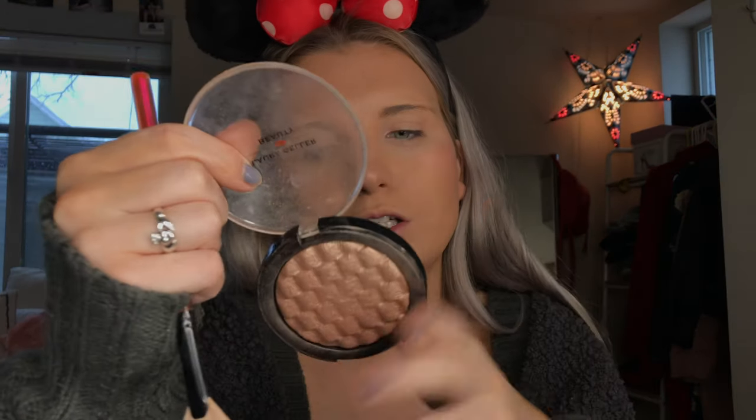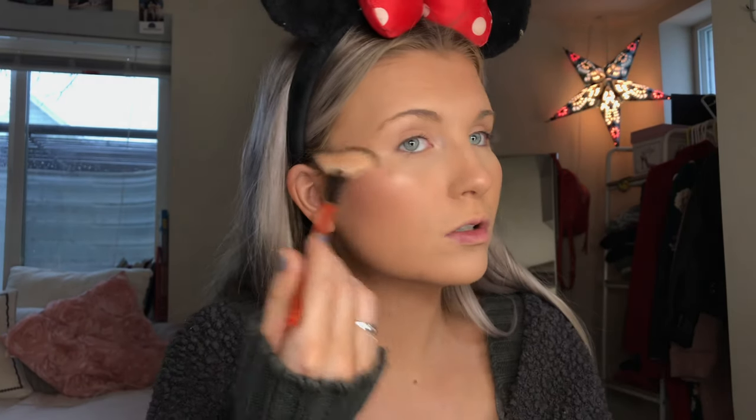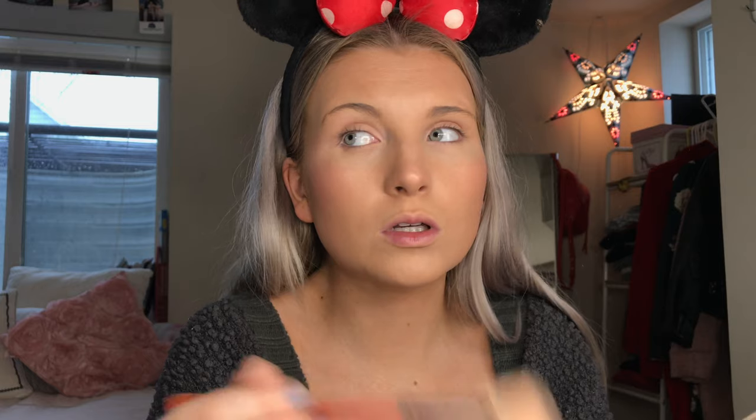I'm gonna try going in with one of my old highlighters and see if I like it still. It's my Laura Geller Ballerina highlighter — whoa, cool! I'm just gonna take this random fan brush from Smashbox and put this in my typical areas. You know the drill, probably, maybe not.